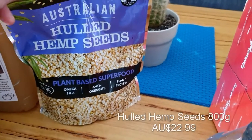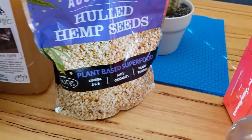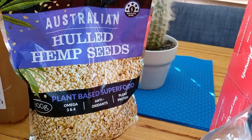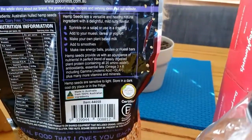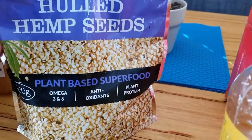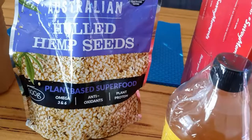We've got some hulled hemp seeds — really good value, I think it was only about $22 for this packet. At health stores you'd probably get half of that for about $16. It's really good for you — you get your omegas, antioxidants, and plenty of protein. We normally just sprinkle it into our salads or chuck it into smoothies. I've just ripped it open and put half the packet in the fridge, because you need to keep it refrigerated to get the benefits.